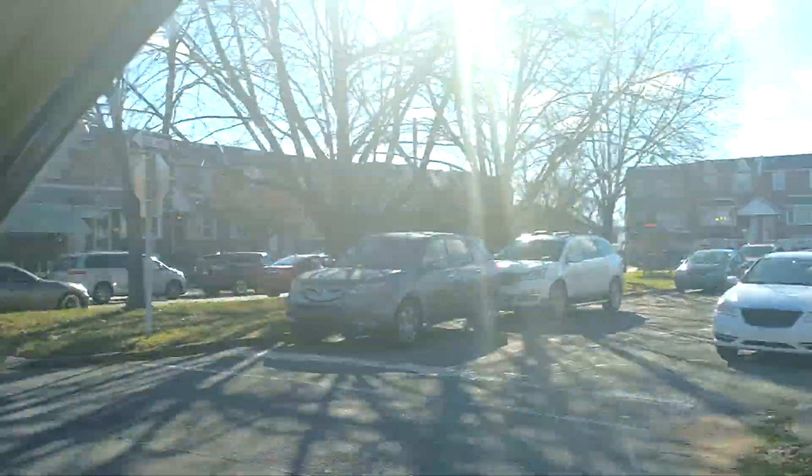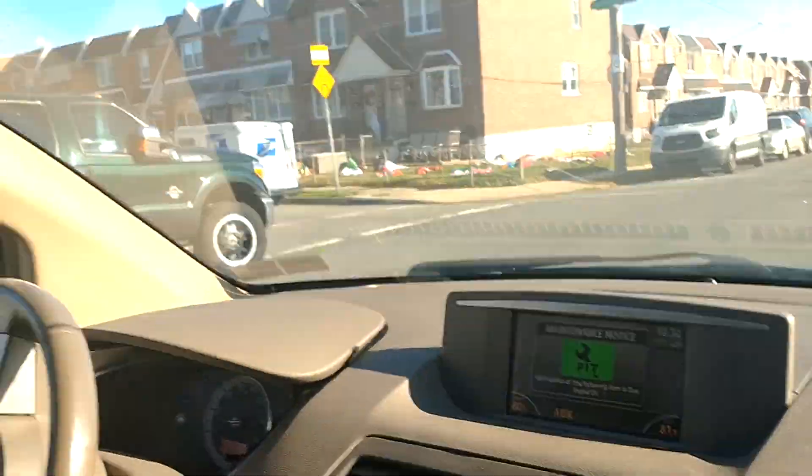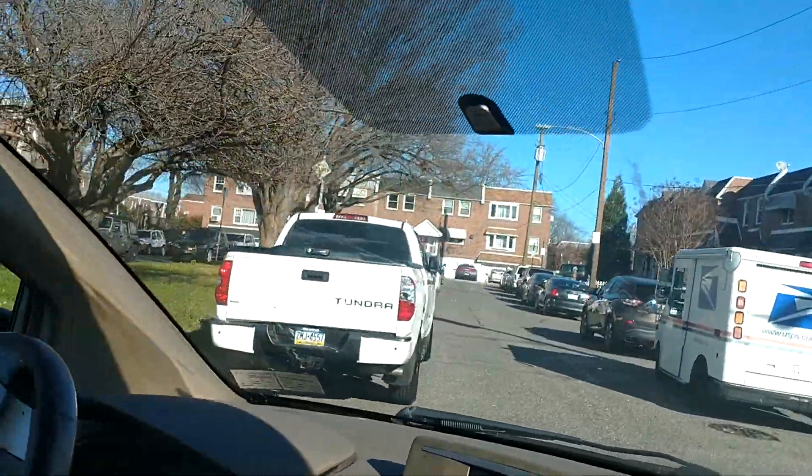We got a little dead end over there, we got a little dead end on this side. And we are going to drive by it so we can just show y'all what it looks like.